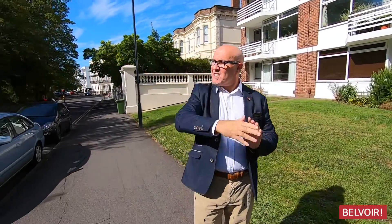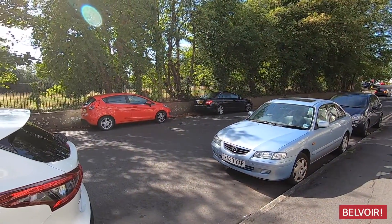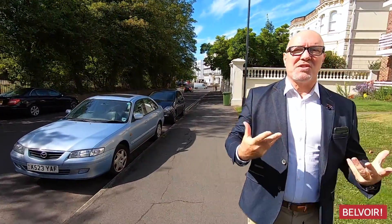Just opposite, you can see that you've also got nice views over the parkland and the trees there. So let's go in and take a look.